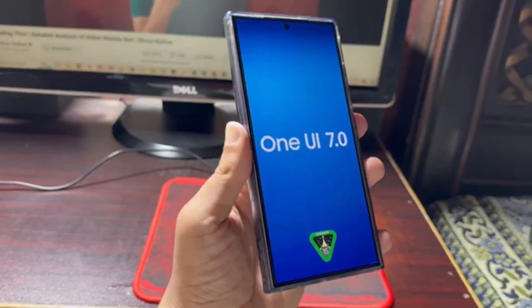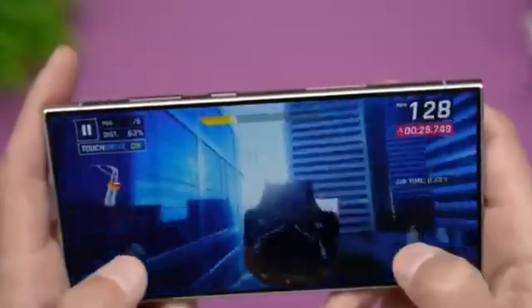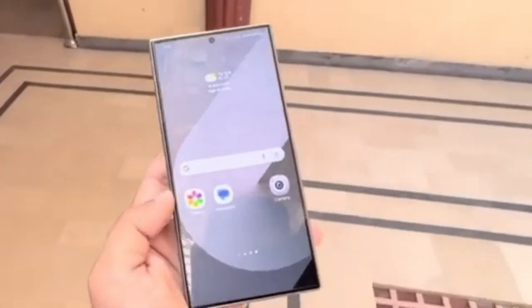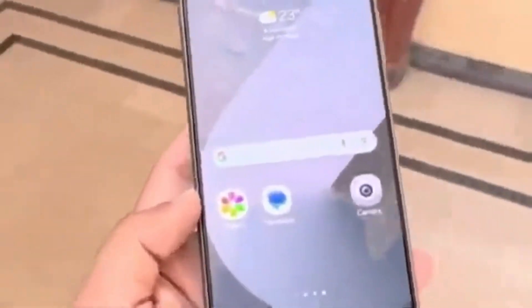And then in June, One UI 7 will likely hit the Galaxy A53, A33, A25, A24, A15, Tab S9 FE, Tab S9 FE Plus, Tab A9 lineup, and the Tab Active 5 and Active 4 Pro models. Do keep in mind that this list can vary depending on your region. Some models, like the Galaxy S21 FE, which wasn't launched in Korea, may follow a slightly different global rollout schedule.